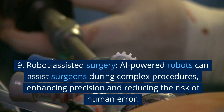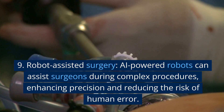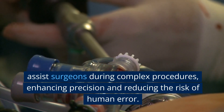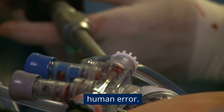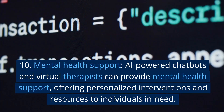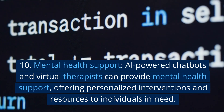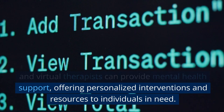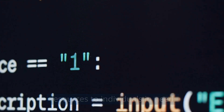9. Robot-Assisted Surgery. AI-powered robots can assist surgeons during complex procedures, enhancing precision and reducing the risk of human error. 10. Mental Health Support. AI-powered chatbots and virtual therapists can provide mental health support, offering personalized interventions and resources to individuals in need.